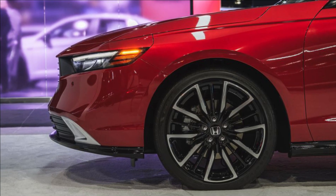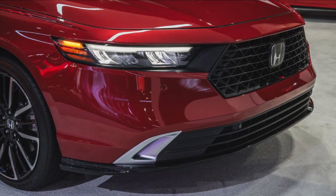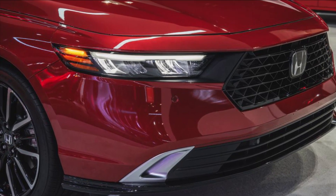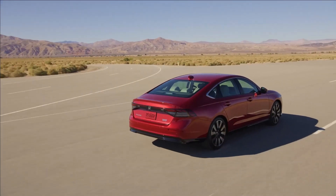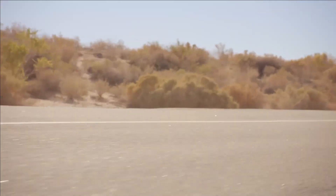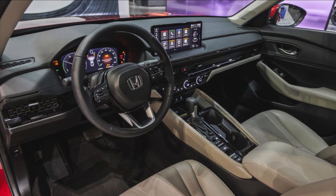Although the new Accord is 2.8 inches longer than before, its wheelbase is unchanged, and it will likely ride and handle much like the outgoing model did. That's fine by us, as we love the current Accord's refined on-road demeanor, but Honda does say that it has increased chassis rigidity, retuned the suspension, and widened the front track by 0.6 inches.